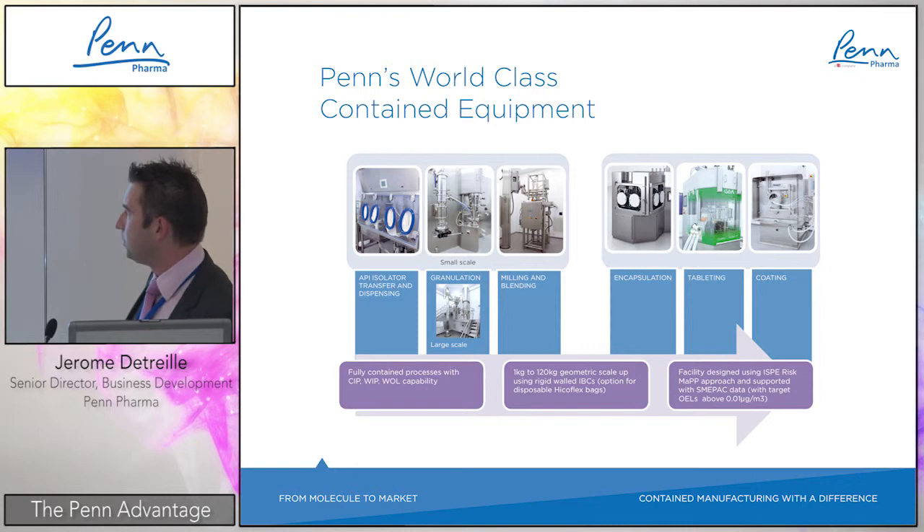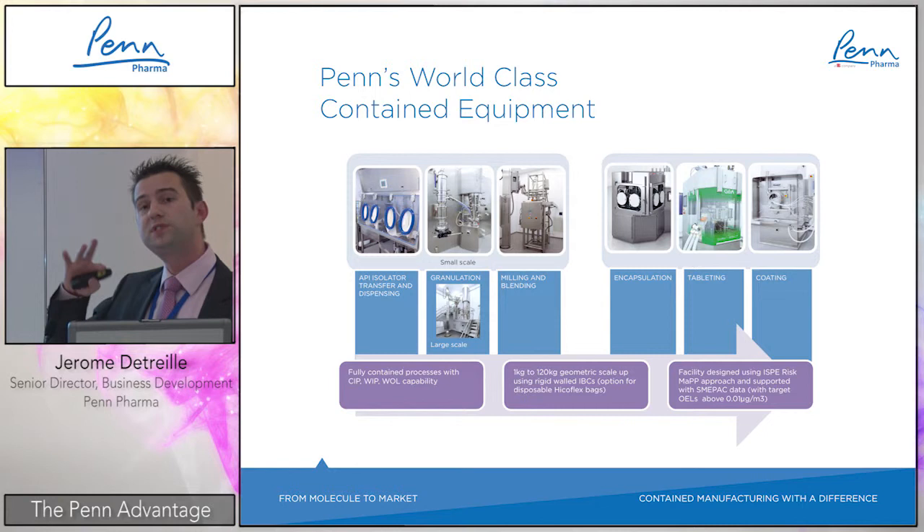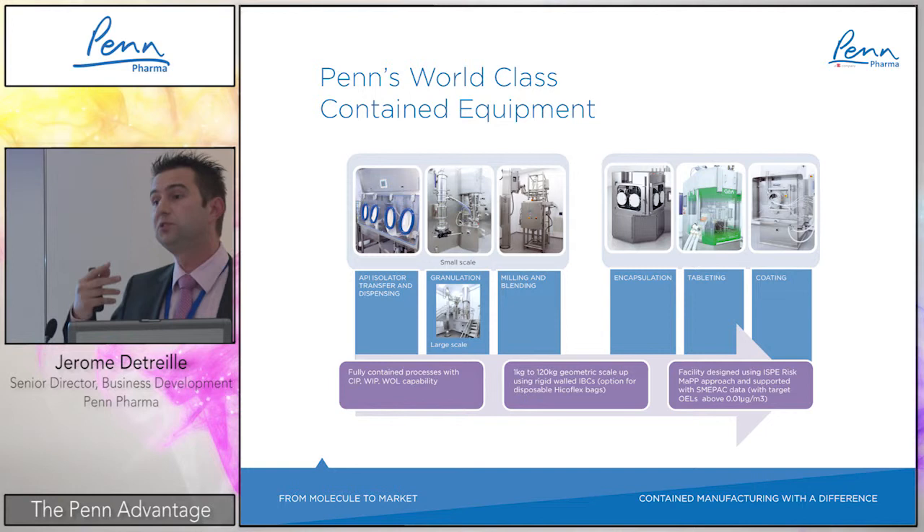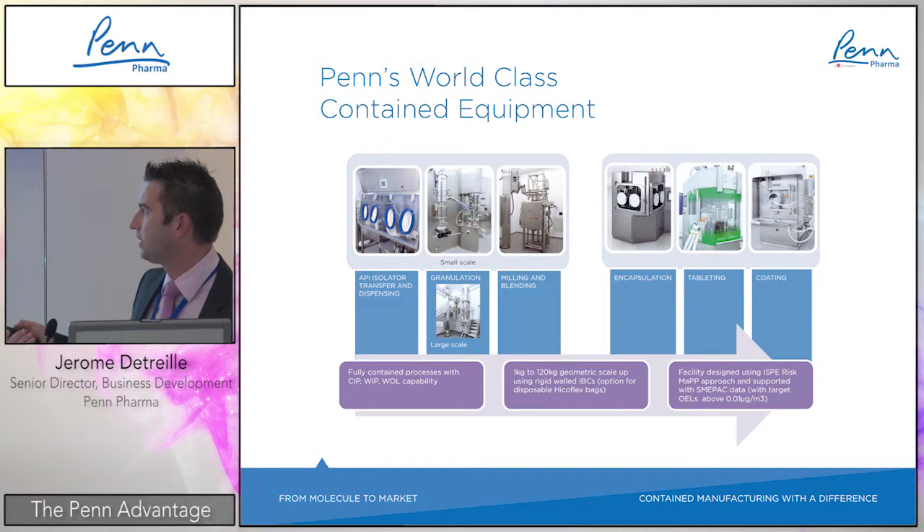Regarding equipment: the train starts with an isolator for transfer and dispensing. For small scale — which is fully GMP and suitable for development as well as GMP clinical — we have an in-wall system with wet granulation, fluid bed drying, and co-mill to produce bulk product. The same type of equipment exists at larger scale in an independent room.